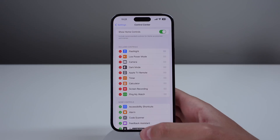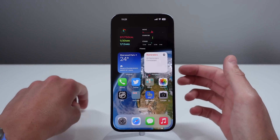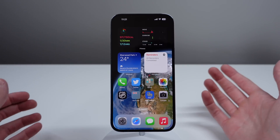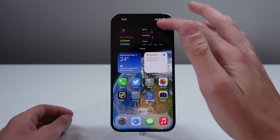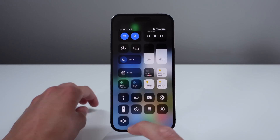This is essentially the same feature that you can do from your Apple Watch to your iPhone, but flipped. So if you took your Apple Watch off somewhere and you don't remember where it is, all you have to do is open up Control Center and you can ping your watch right from here.